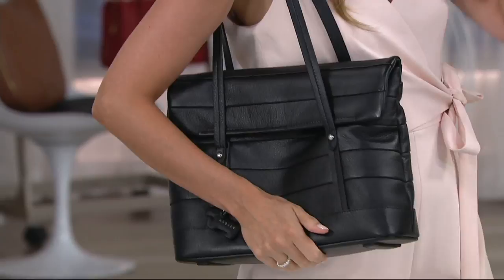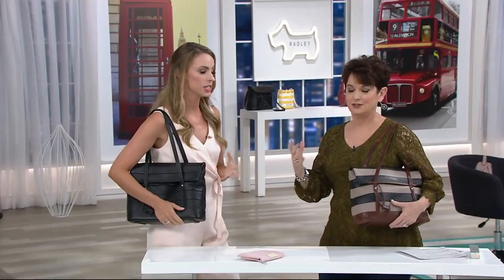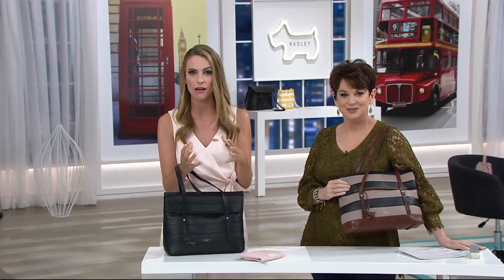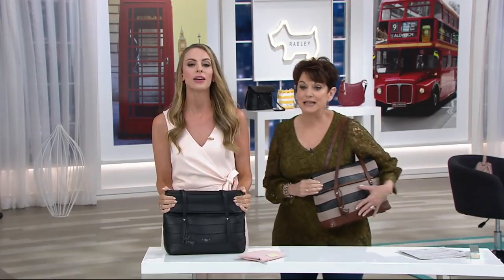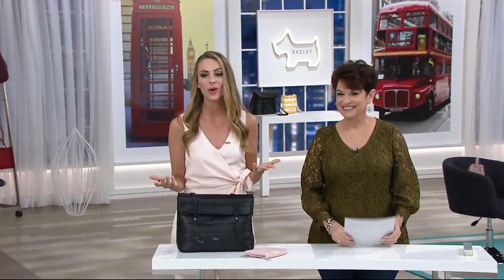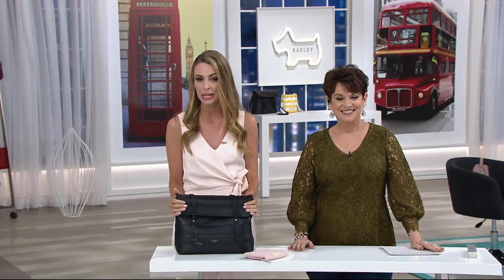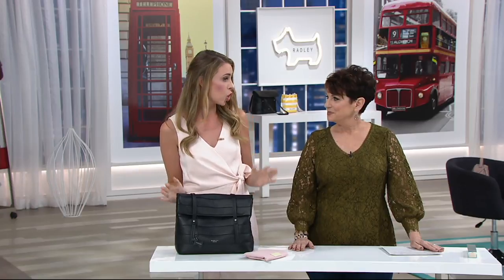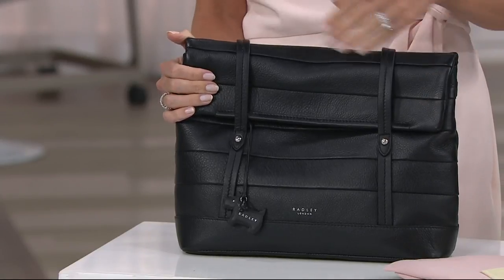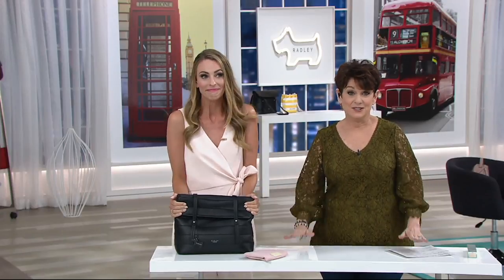Let me give you a bit of the history of Radley London in 30 seconds. Radley was founded in 1998 right in the heart of Camden Market, London — a lovely little market where lots of designers got their start. We are really well known for crafting beautiful quality handbags with gorgeous leathers. Our designs are chic and sophisticated, but a little bit playful — we don't take ourselves too seriously. When you feel these leathers you'll think there should be a few more zeroes on the price tag.